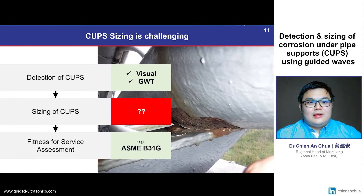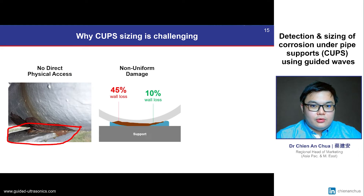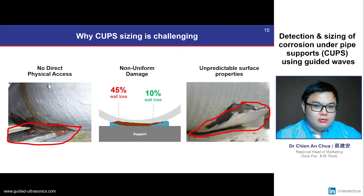Once the CUPS have been detected and located, we will need to size this corrosion, which is the main challenge during CUPS inspection. This is because typically there is no direct physical access to the damaged pipe section due to the presence of the support. CUPS damage is also generally non-uniform, so an inspection system needs to identify the maximum wall loss correctly. Furthermore, the presence of paint, general corrosion and support pads are unpredictable site conditions which an inspection system must be able to compensate for.